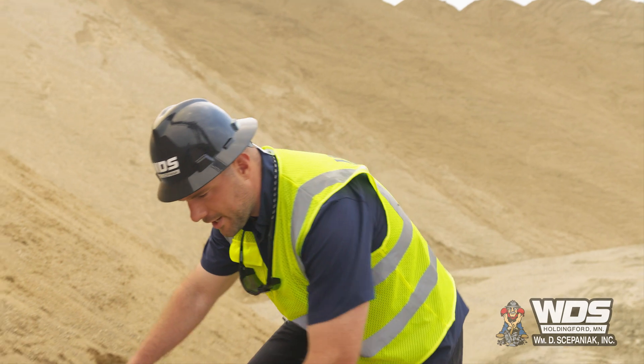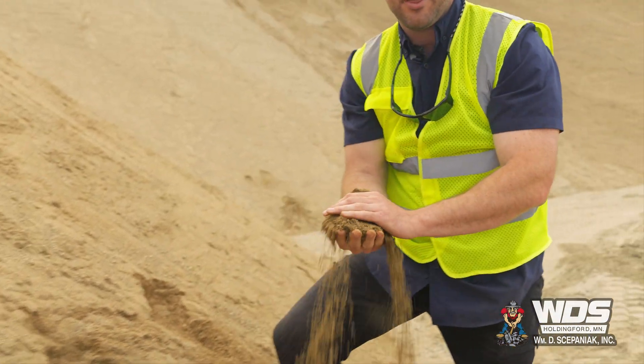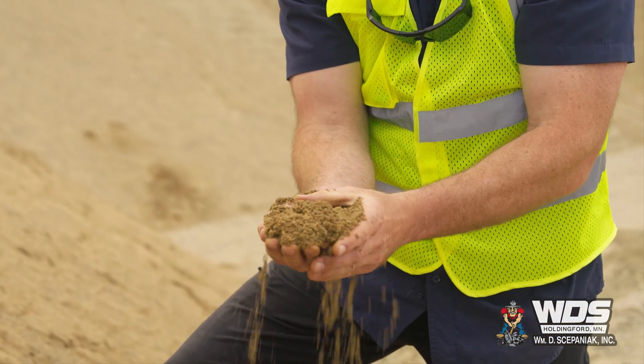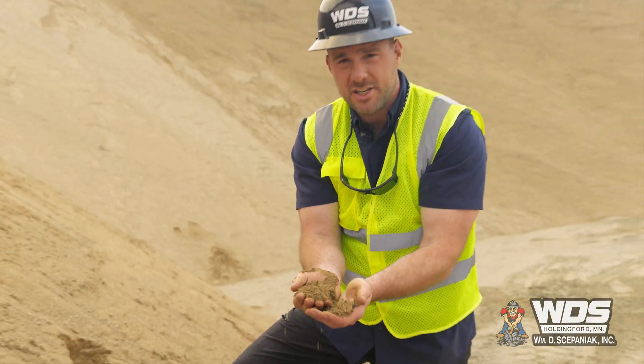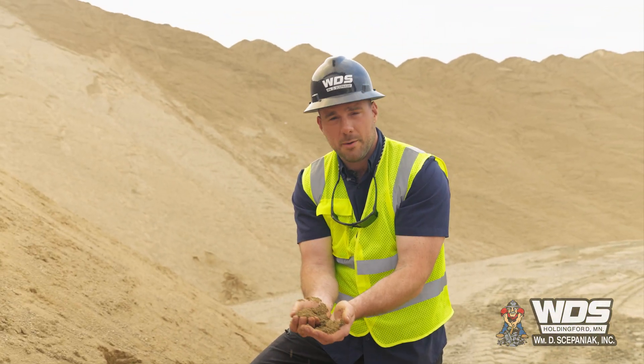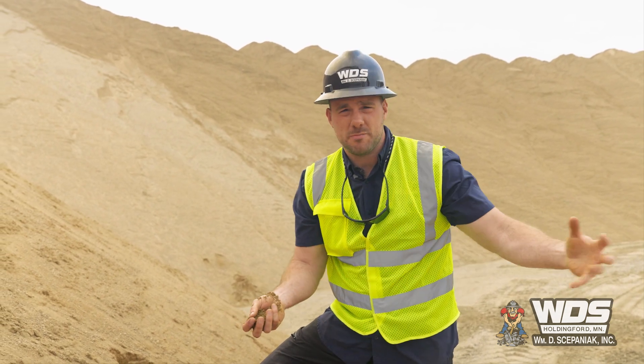Coming off our Superior telestacking conveyor at about 800 to 1,000 tons per hour is this 3/16ths-inch minus sand. This is essentially a waste product. It does have an application for commercial backfill, but at the speed we're producing it we're just going to use it as backfill for the reclamation process on this site.